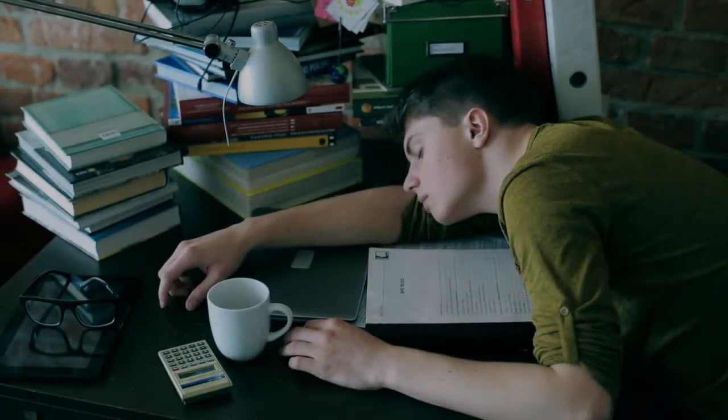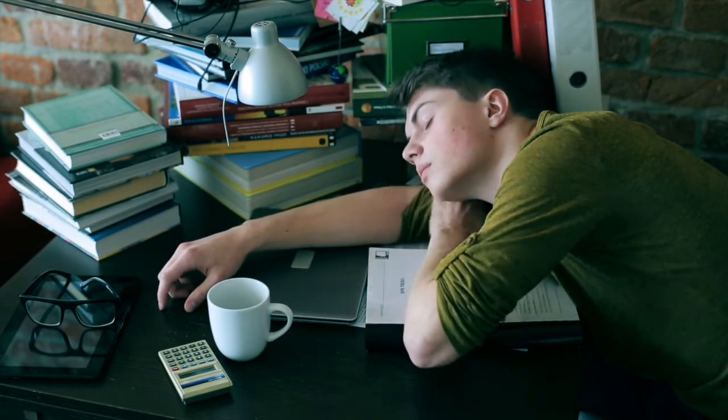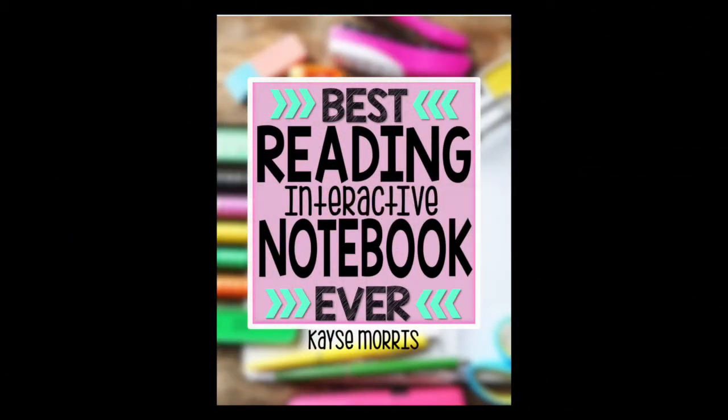Are you tired of feeling like your interactive notebooks are a drag? That they just aren't as engaging as they should be? Well, no kidding. So was I. That's why I decided to take matters into my own hands and create the best reading interactive notebook ever, and center it around student learning and student interest.